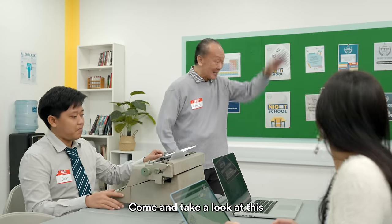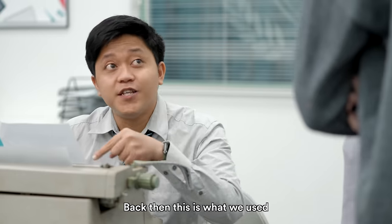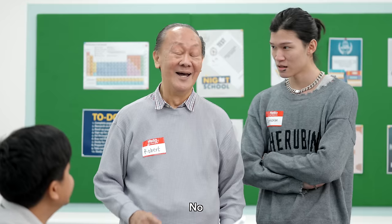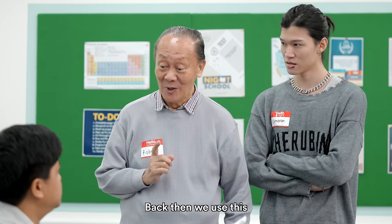Cam, come and take a look at this. Finally, someone I can relate to. Back then, this is what we used. How do you send emails on this? We don't — we use fax machines. Isn't that right, Robin? Not for me. Back then, we used this.